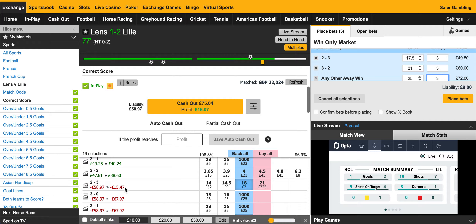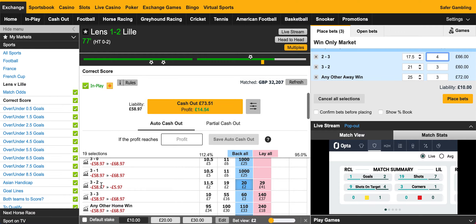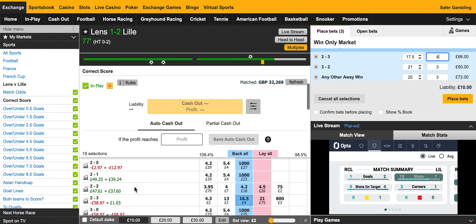For 3-2 to Lille, I need to put in a bit more because I'd still be losing £15, so I'll put in £4. A £4 stake on 3-2 to Lille and I'll be about break-even — £1.03 if that happened. On any other away win, £3 is enough to win £6 if that happens. And on the Lens 3-2 scoreline, if they won 3-2, I'd lose £5 — so that's not bad. For an extra £10, I've got more security here, but I am reducing my profit.